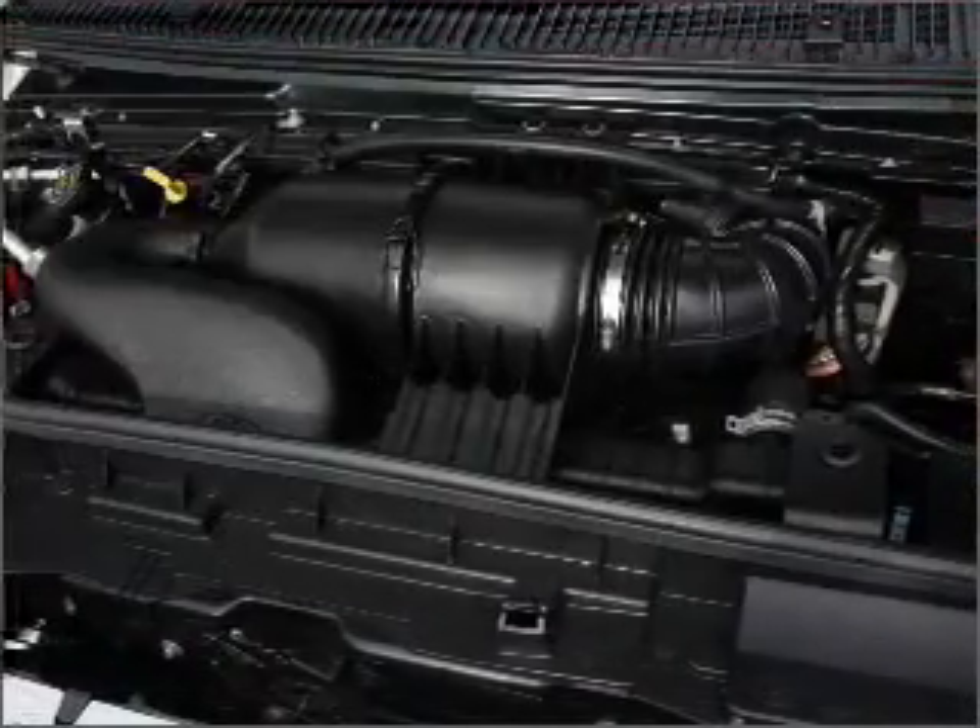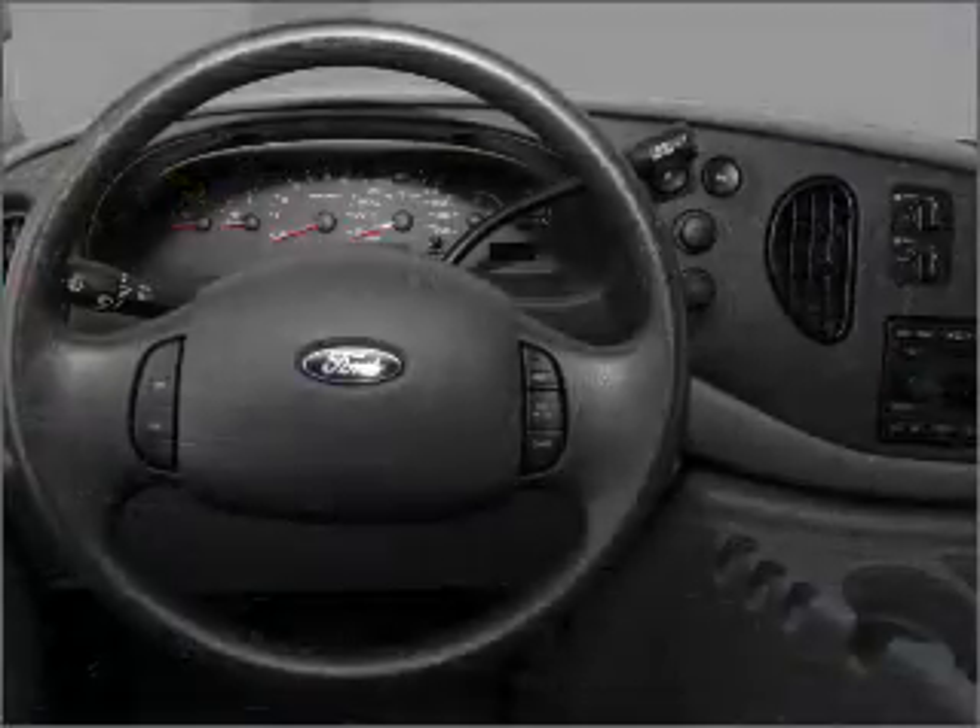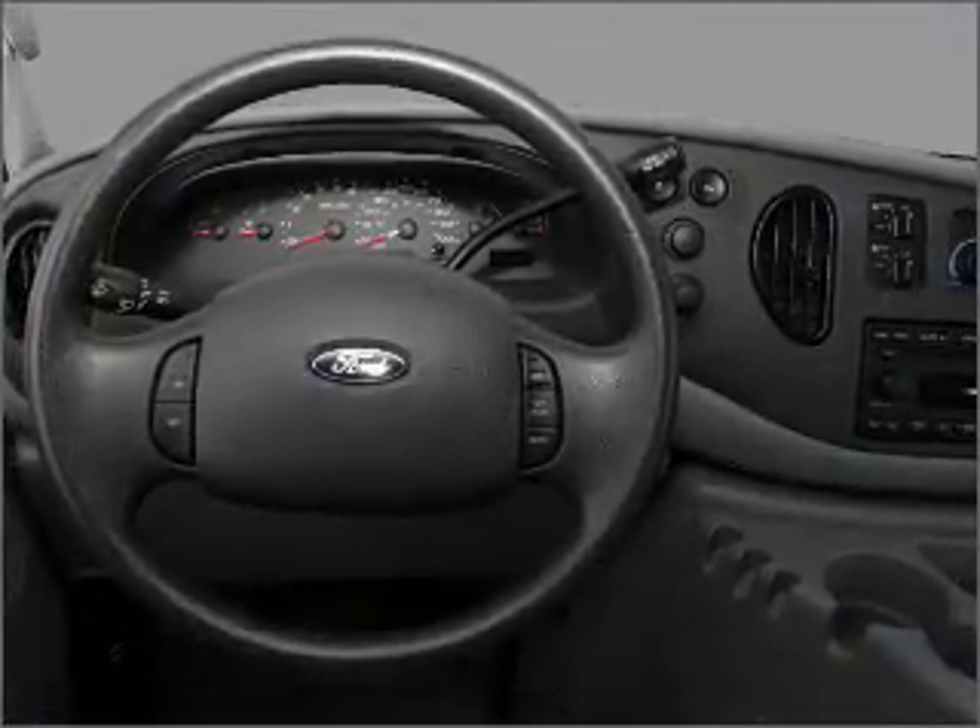Air conditioning, power windows, power steering, an AM-FM stereo, and an adjustable tilt steering wheel.